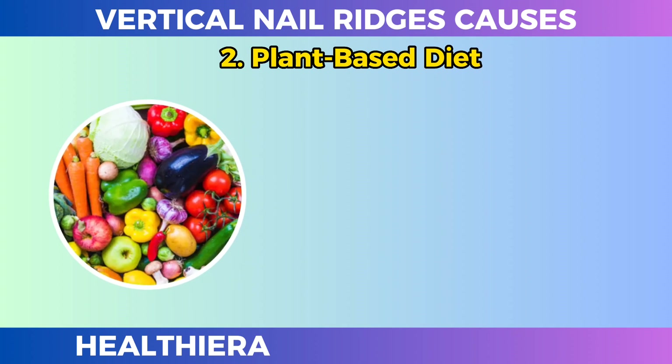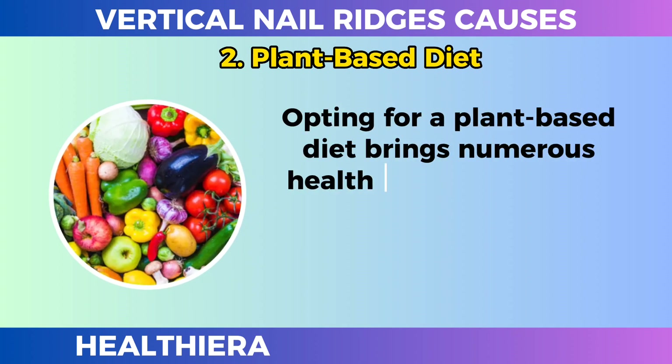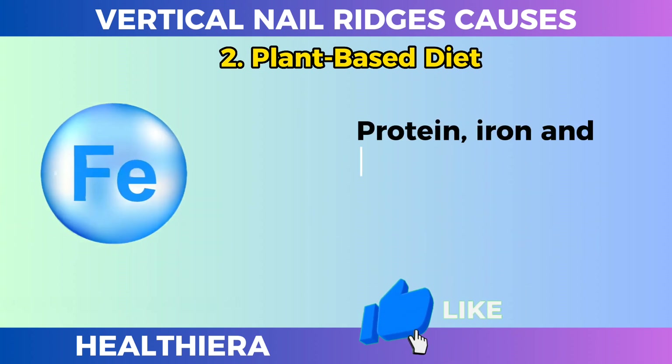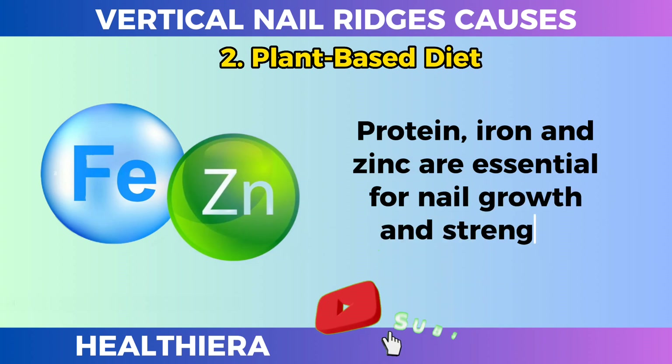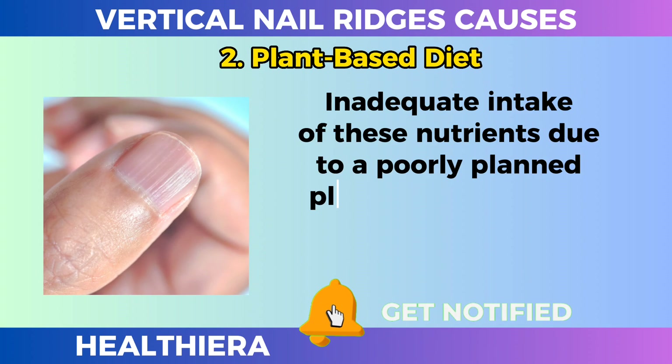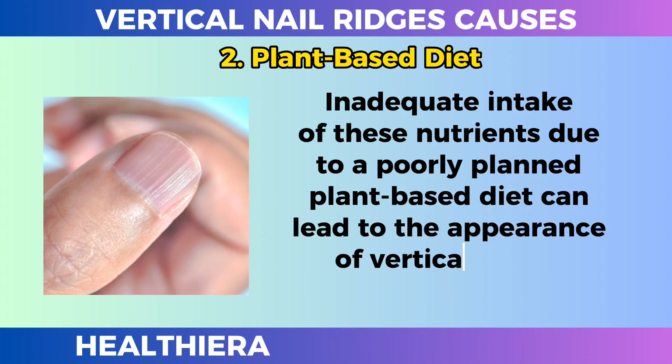Plant-based diet. Opting for a plant-based diet brings numerous health benefits, but it is important to be aware of possible nutritional deficiencies. Protein, iron, and zinc are essential for nail growth and strength. Inadequate intake of these nutrients due to a poorly planned plant-based diet can lead to the appearance of vertical ridges on the nails.